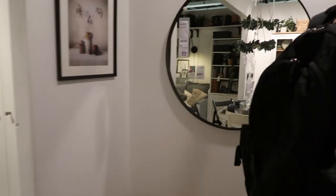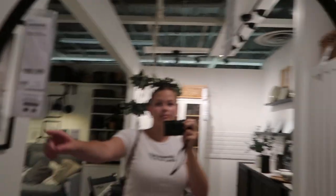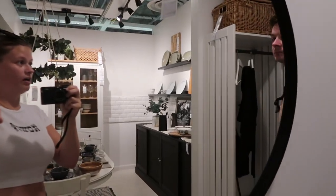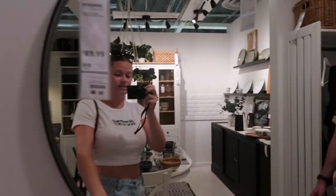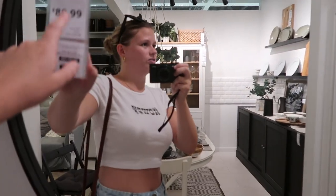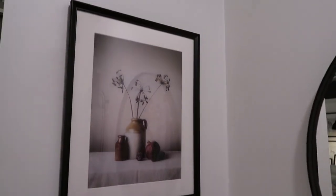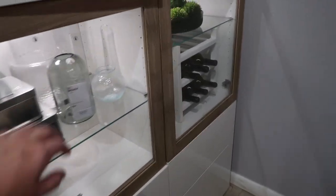I like this mirror — I think it could go by the entryway, like above a little stand. $90? Is that bad for a mirror? You could also compare prices on Amazon. I also have this tiny mirror already. I like the open shelves concept, just not for our specific apartment.